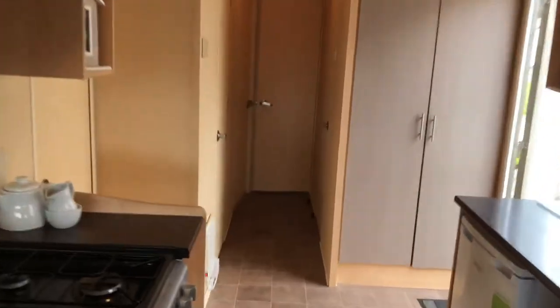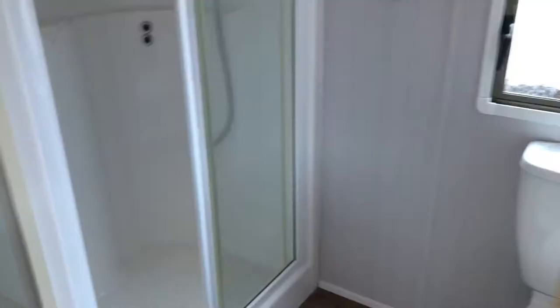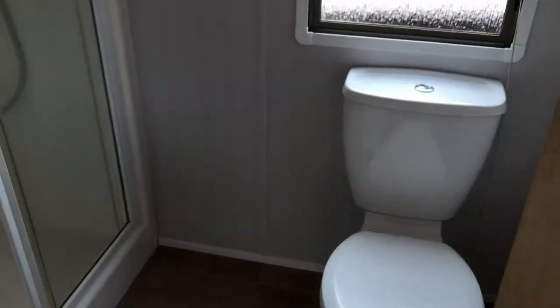Whilst this has three bedrooms, it's got two bathrooms. The first one is only a quick view just to give you a rough idea — that's got the shower, and across the hallway you've just got the toilet in there.